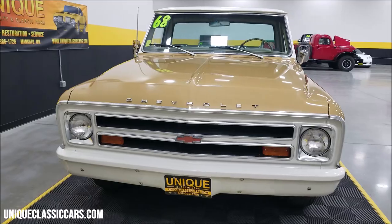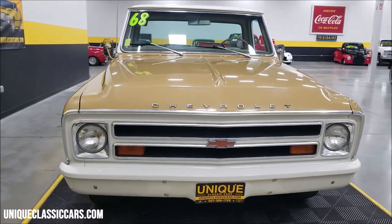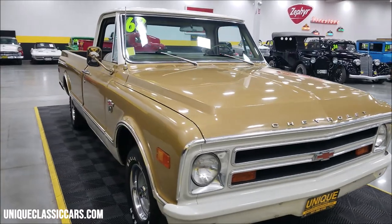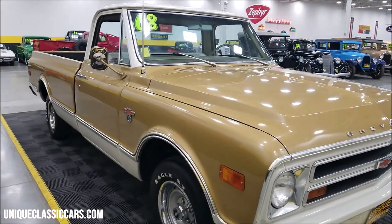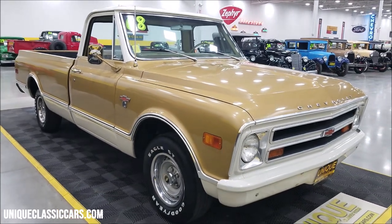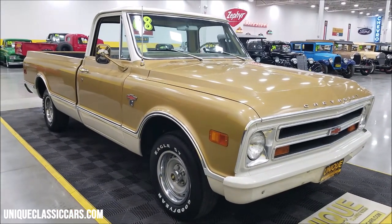If you want to check out the still pictures so you can follow along, they can be seen at uniqueclassiccars.com — there's a link down below this video in the description, click on it and it'll take you right there. You can also call us at 507-386-1726.